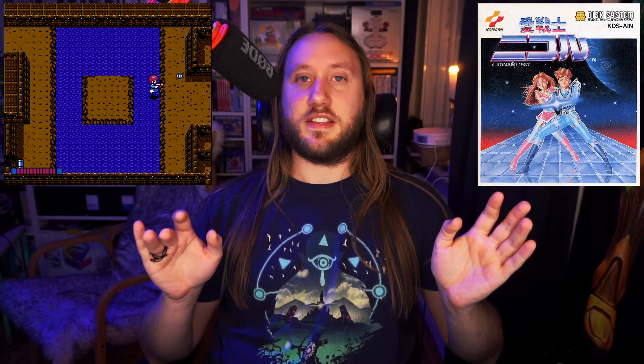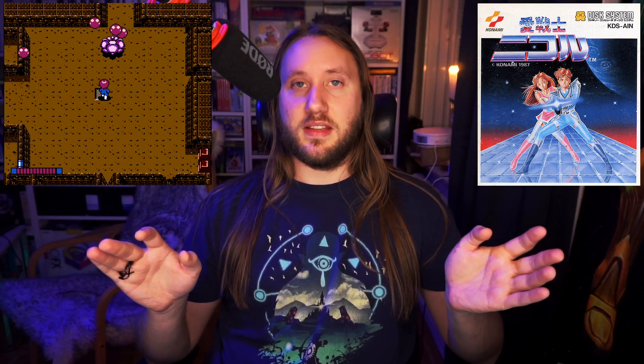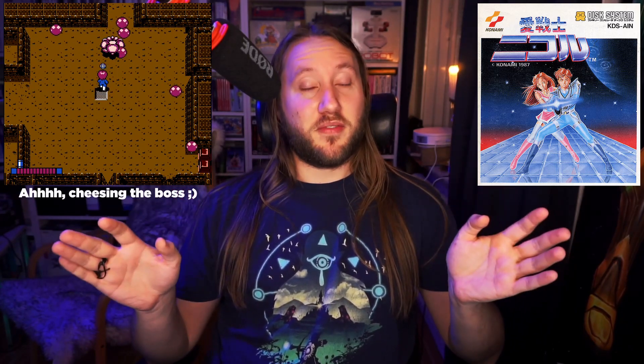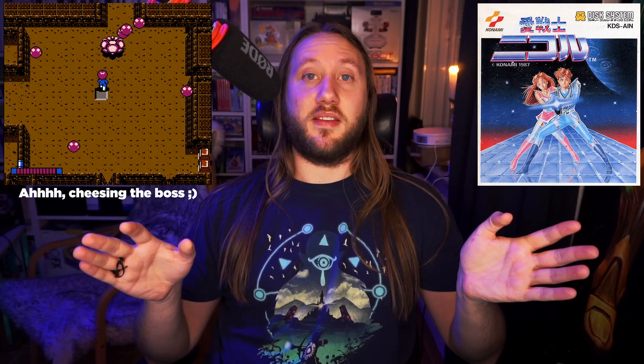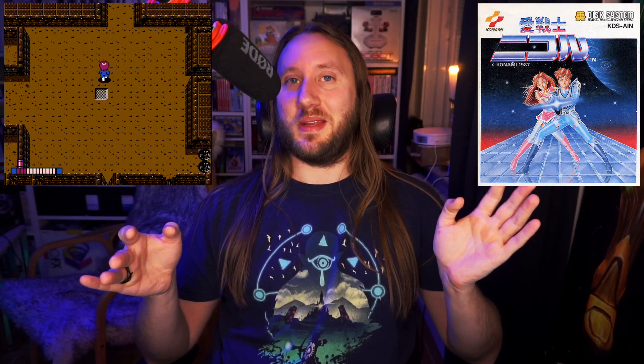After that I tried the Famicom Disk System and put in one of my favorites, Aisenshi Nikol (Love Warrior Nikol). It worked fine and I played for many hours — had a great time playing it on the Analog NT Mini.